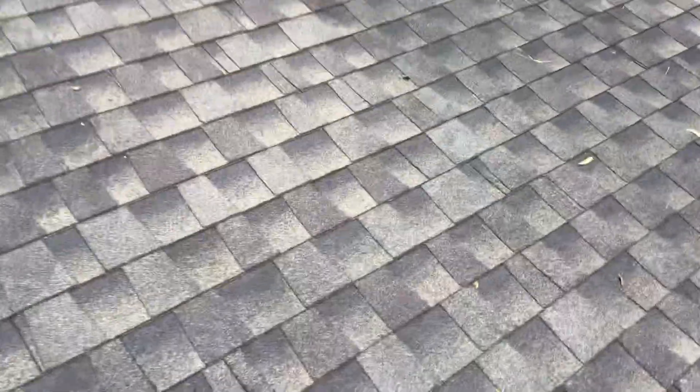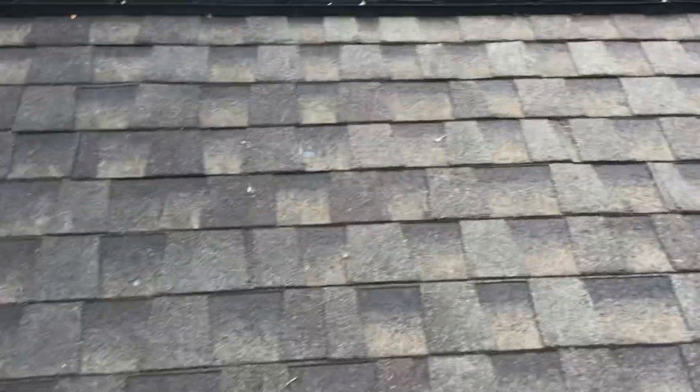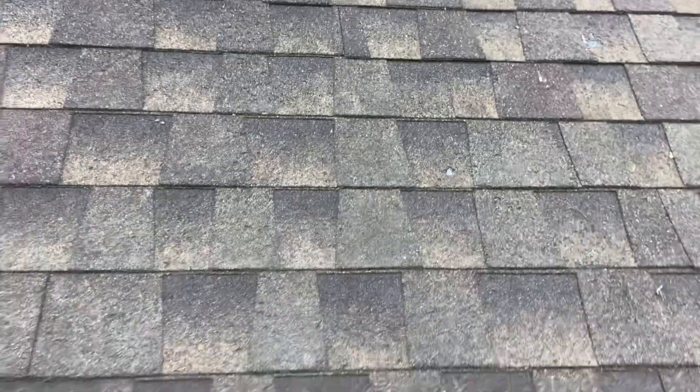I'm going to do a video on top of the roof and detail what I'm finding. The biggest issues in my opinion are going to be the shingle damage that's happened, probably from trees or debris. You can see the shingles — how damaged they are up close — big chunks missing in a lot of areas, same thing right here.